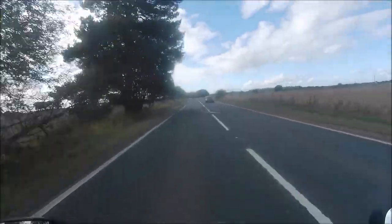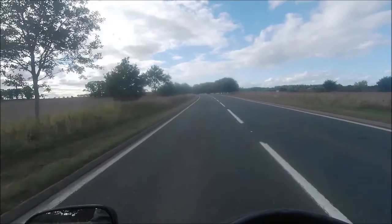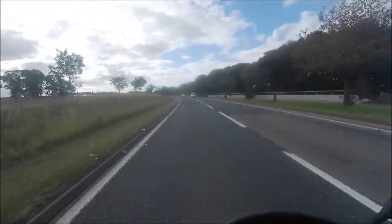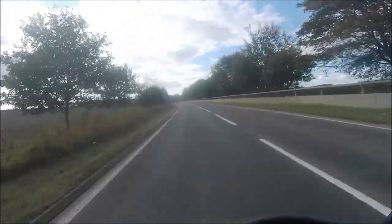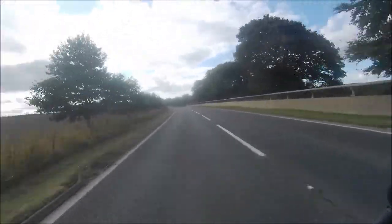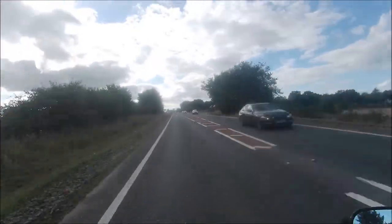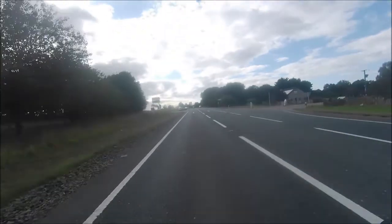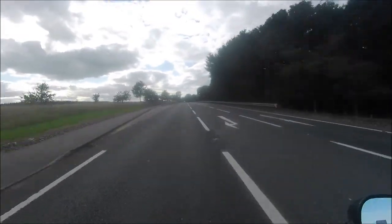I'm pretty sure the Brodie Castle turn-off is coming up in a couple of miles, so I'll have a quick look when we get close. I'm not sure if it's right here as such. We're not really going to go there — always keep an eye on people pulling out — just moving across to this side a little bit, just in case.